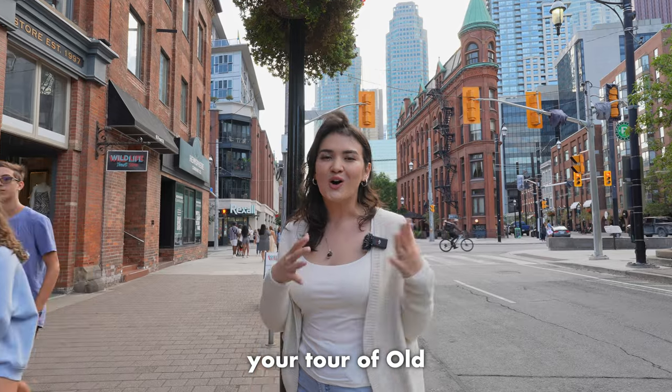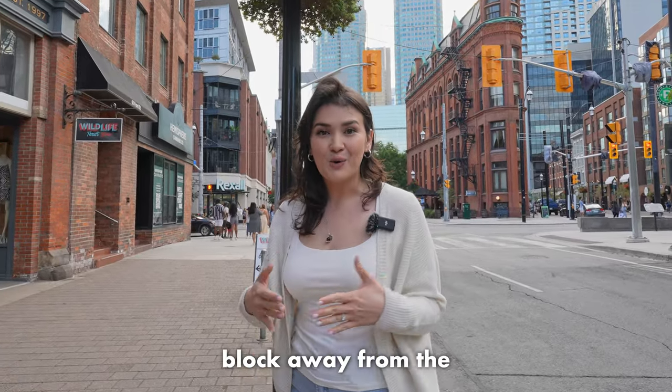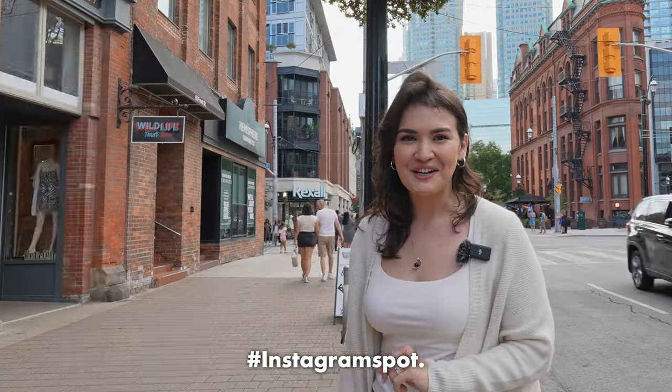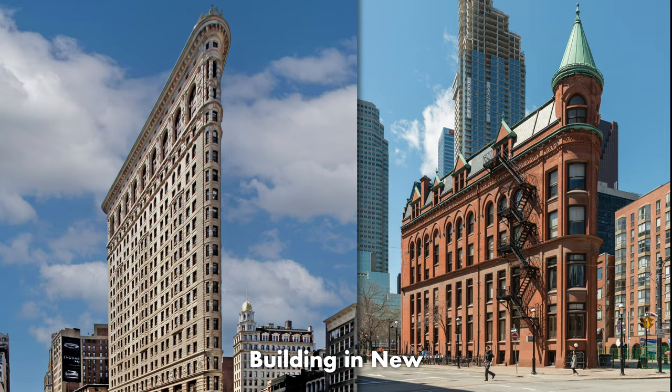As you continue your tour of Old Toronto, make sure to check out the Gooderham Building, located only a block away from the Hockey Hall of Fame. This historical site is one of the most picturesque buildings in the city — very Instagram-worthy. The Gooderham Building also bears a striking resemblance to the Flatiron Building in New York City.